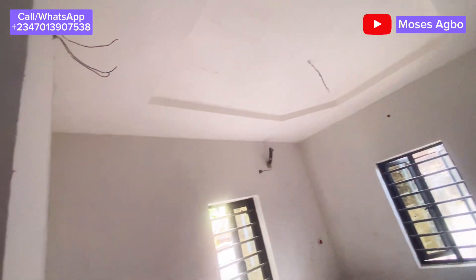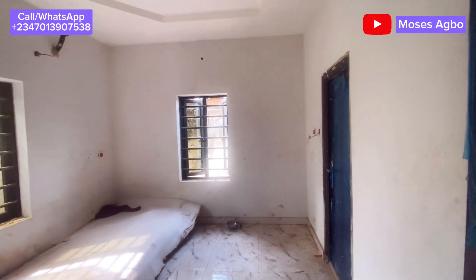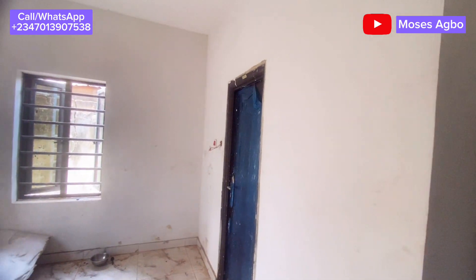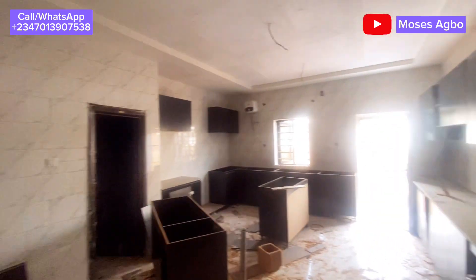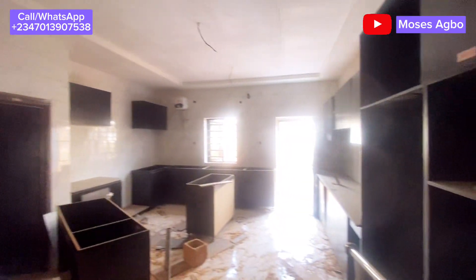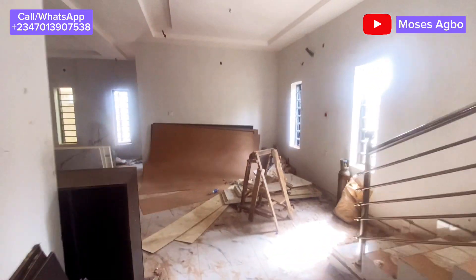The restroom is locked because they have packed things inside it. This is the kitchen — you can see it is a fully fitted kitchen, and it has a small space on the other side where you can store extra items you want to use in the house. We are now going upstairs and you can see the staircase is beautiful.